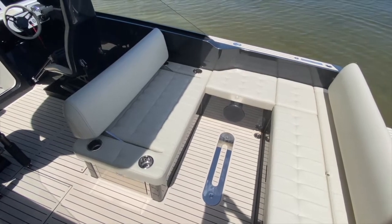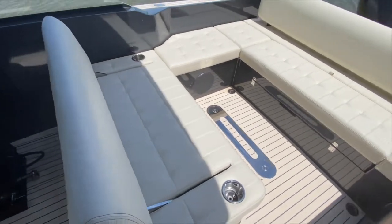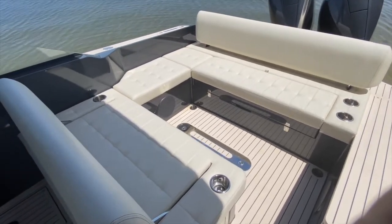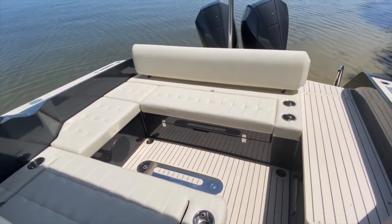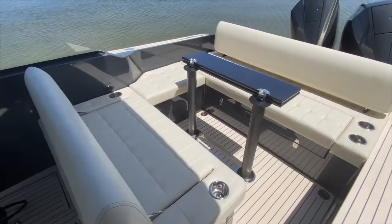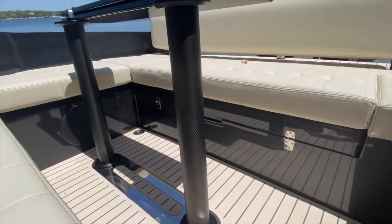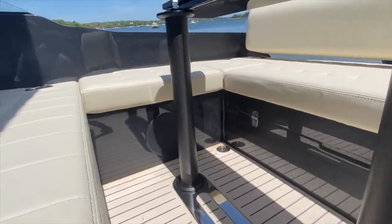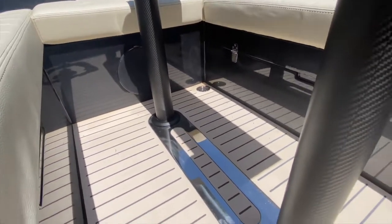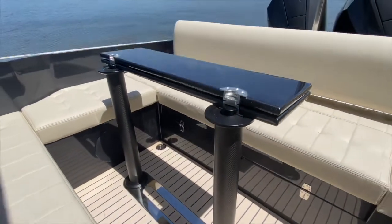Now with the backrest moved forwards, I've got a full face-to-face, very entertaining layout that's great for riding at slower speeds or just having a chat with friends. We'll see what it looks like once we rig the table up. The table setup is extremely simple to rig — it is a beautiful carbon fiber mast setup and you can see the quality of the finish. You simply place the masts on the foot pedestal and the table goes on top.